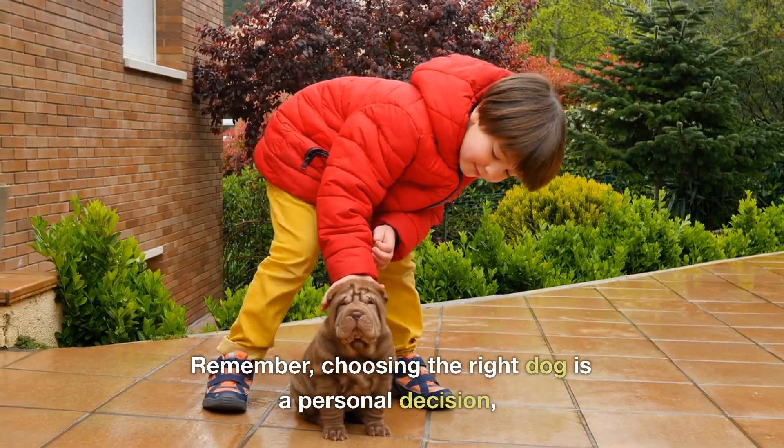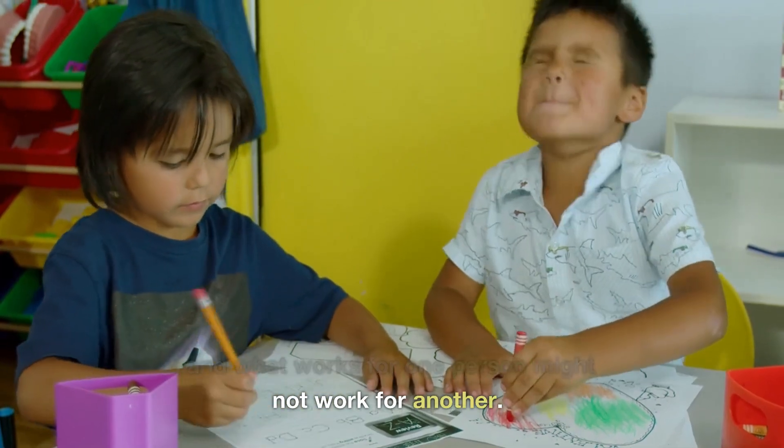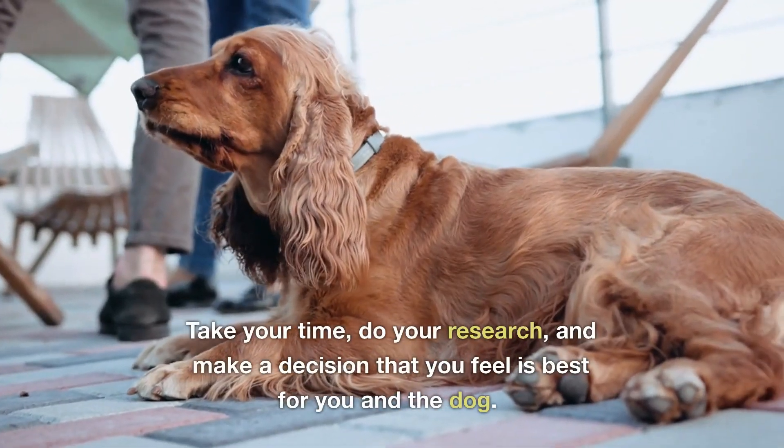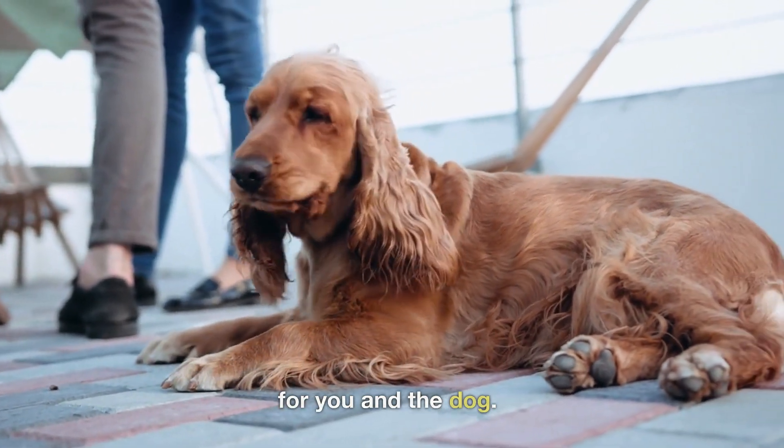Remember, choosing the right dog is a personal decision, and what works for one person might not work for another. Take your time, do your research, and make a decision that you feel is best for you and the dog.